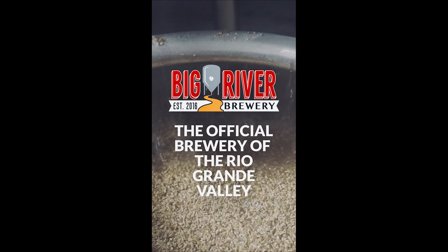What is going on everybody? Welcome back to another episode of the Adventures with Hoopin' Zach. I am Hooper, and I'm Zach. Today we're getting crafty with Big River Brewery. This episode of Getting Crafty is brought to you by Big River Brewery, the official brewery of the Rio Grande Valley. Let the beer flow.